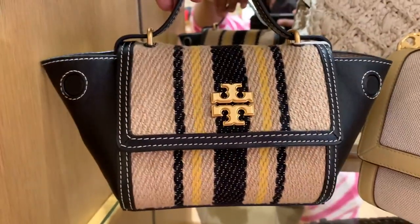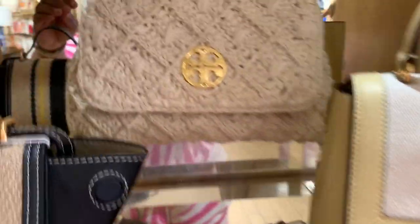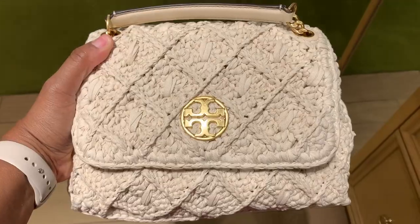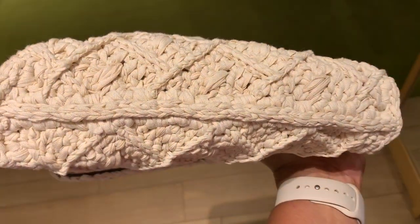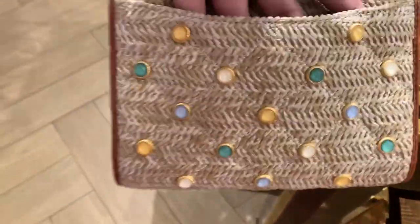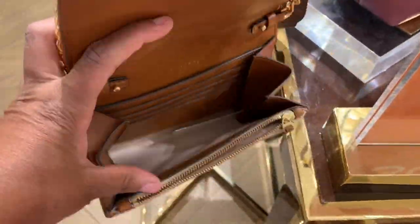Here are some more woven bags they had in the collection. Now this bag is so unique to me — it's a Willa, but it definitely looks like the boutique version of the Fleming. It's very heavy, but it's extremely cute. You can see the woven detail is all over the bag, even at the bottom. It's just very intricate. Then they have another woven bag that mixes in the leather and studs. I think it's very cute and a casual bag that will look great with a beautiful sundress.